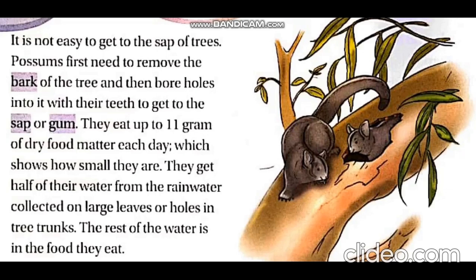Good morning, dear children. I hope you must have enjoyed the first part of Chapter 8, The Glider Possum. In continuation to that, let's understand more about glider possums in this video. In the last part, we were discussing about the food the glider possums eat.